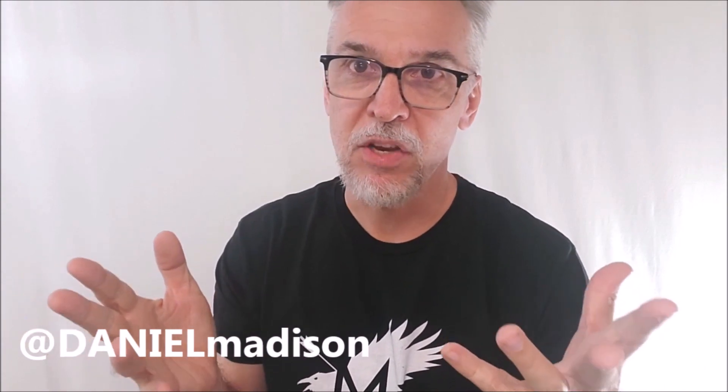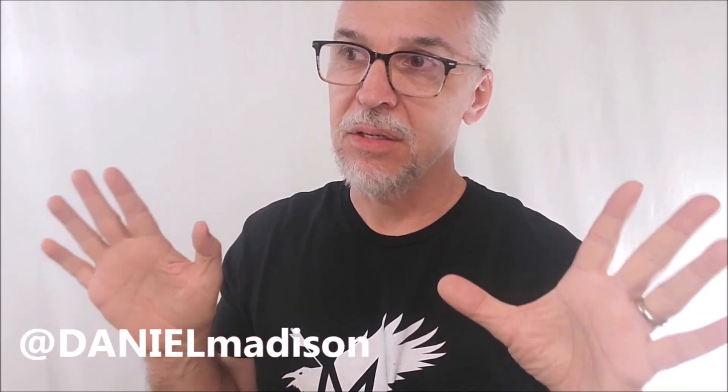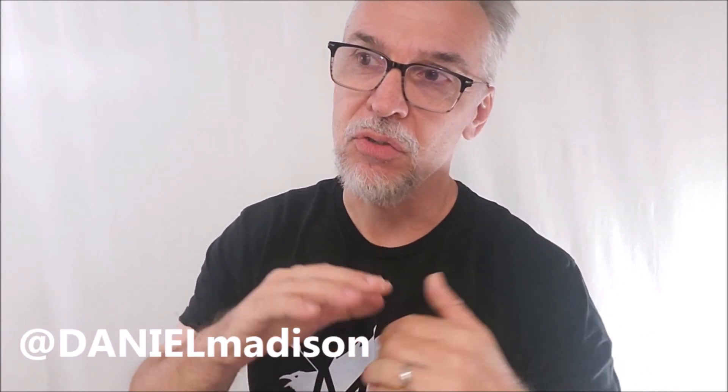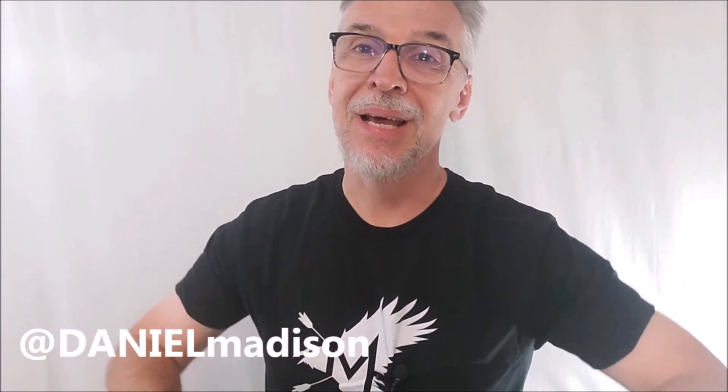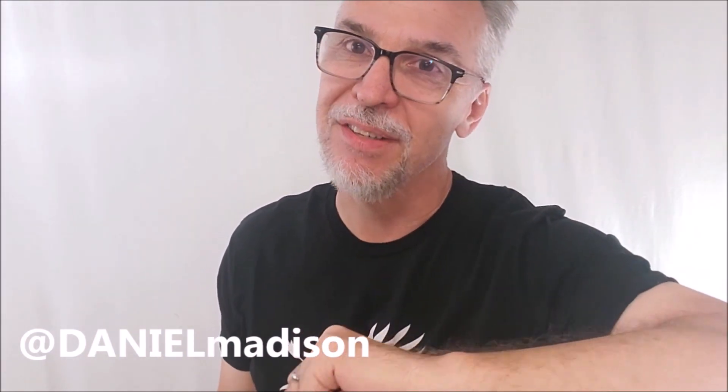His most recent video was a 30-minute masterclass on the snap change, and it's free. Out of all the magic channels out there — reviewers, performers, teachers — Daniel Madison deserves to be in everyone's top three. He's my number one, hands down. I would love for him to get the recognition he deserves from the community and from YouTube. If you haven't subscribed yet, I'd highly ask you to go to his channel and hit subscribe. Let's bump Daniel Madison up to 100k — I want to see him get his plaque. He is so deserving of it.